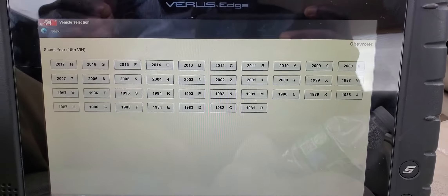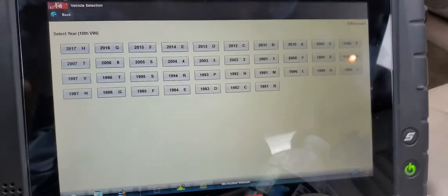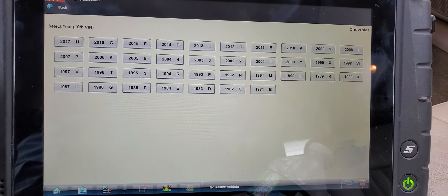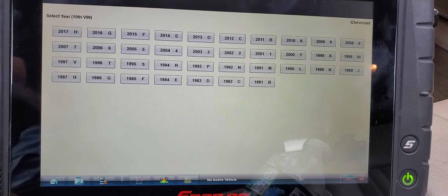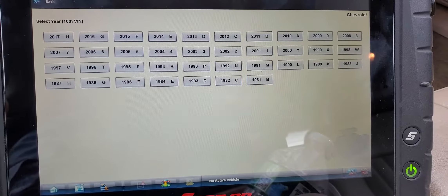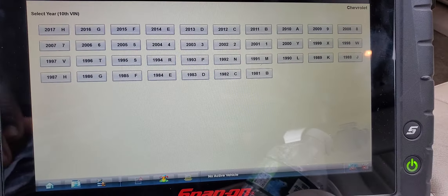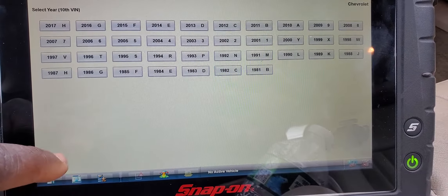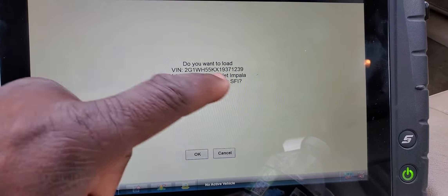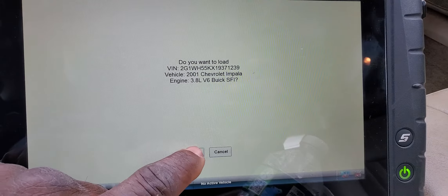It also has component test information, which tells you the component location, what wire it uses, and the ECM wiring diagram. If you get a code, you can click next and see input from mechanics around the world. I'm looking for 2001 with automatic ID — it identified it very fast: 2001 Chevrolet Impala 3.8 liter.